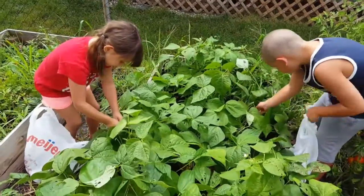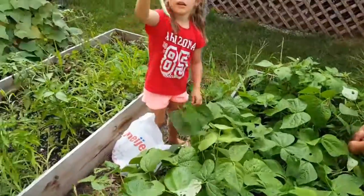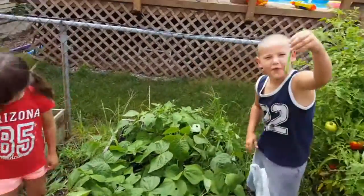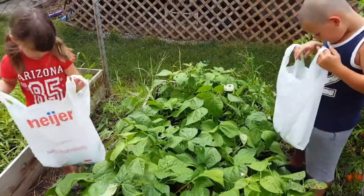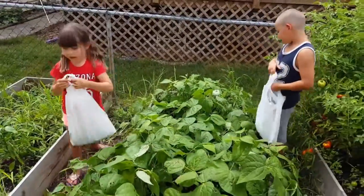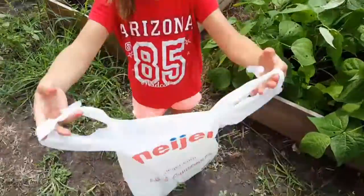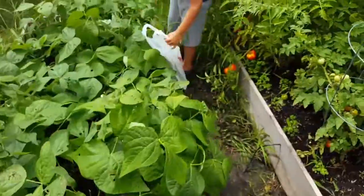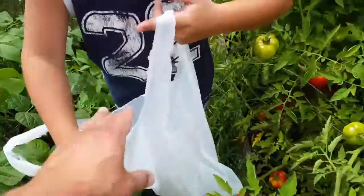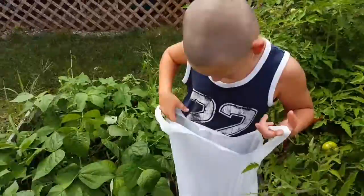Show me how you find the green beans. Dad, look at it. Cool. I found another one. Get as many as you can, there should be a whole bunch in there. Dad, look how many I got. Whoa, Mace. Let's see how many you got, Maddox. Whoa, that's enough for two dinners.